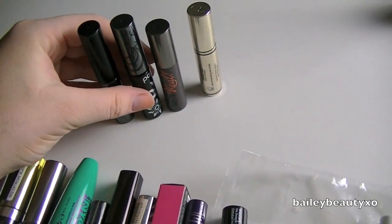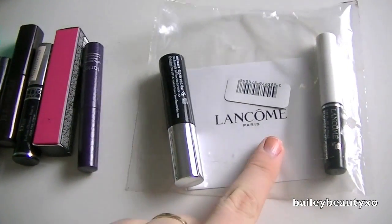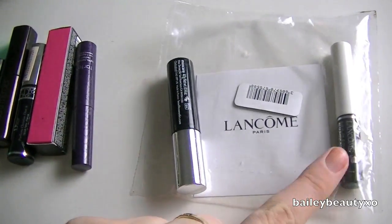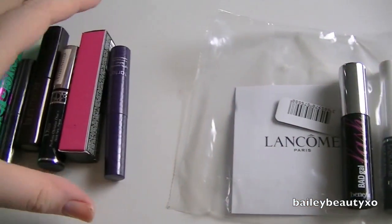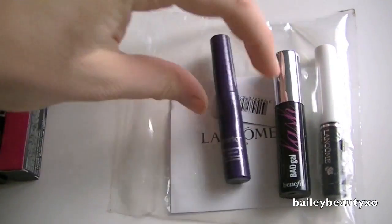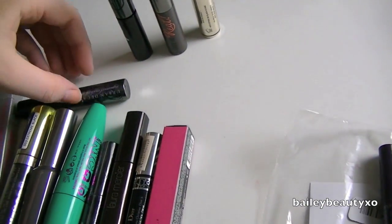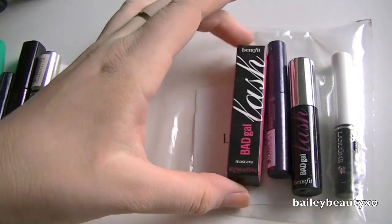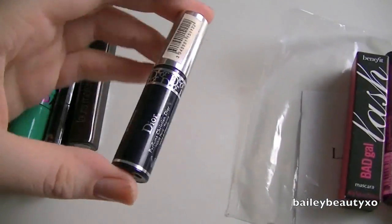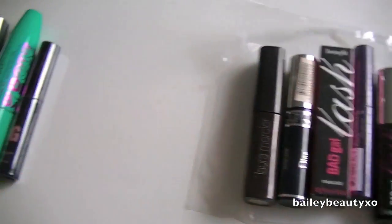As you can see I have a lot of tester sizes. I'm going to keep this Lancome eyelash primer because I've never even opened it. I've never opened the Bad Gal Lash, never opened the Tarte one, never opened this other Bad Gal Lash, never opened this Dior one, and never opened this Laura Mercier one.